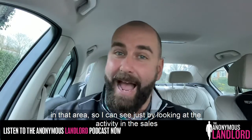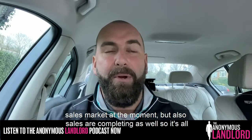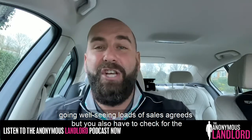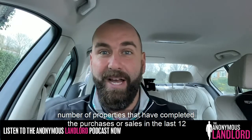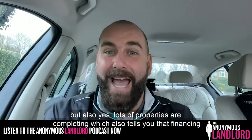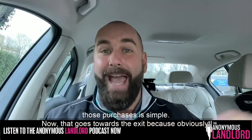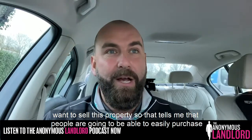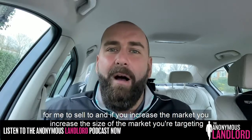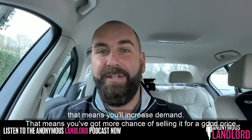Just by looking at the activity in the sales market within about half a mile, I can see it's a very buoyant sales market. But sales are completing as well — it's all good seeing lots of sale agreed, but you also have to check the number of properties that have actually completed in the last 12 months. That tells you that yes, properties are getting sale agreed and completing, which also tells you that financing those purchases is straightforward. That means people are going to be able to easily purchase this property with a mortgage, which opens up the market and increases demand, giving me more chance of selling it for a good price.